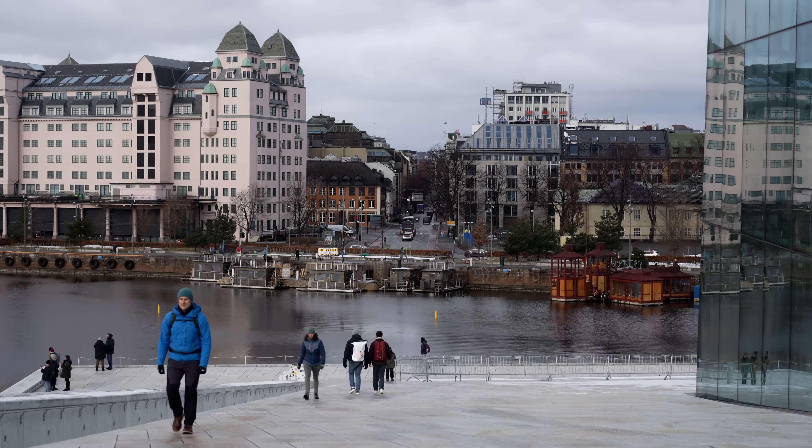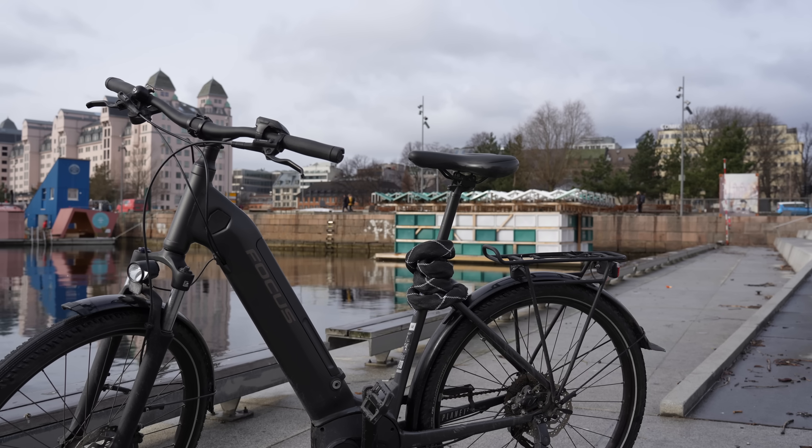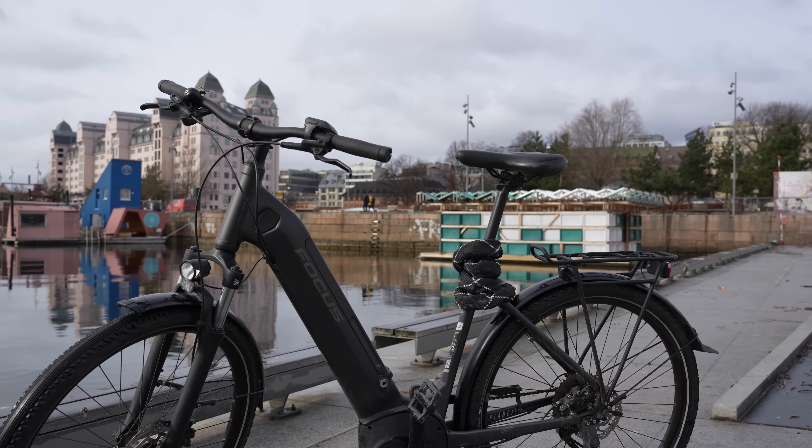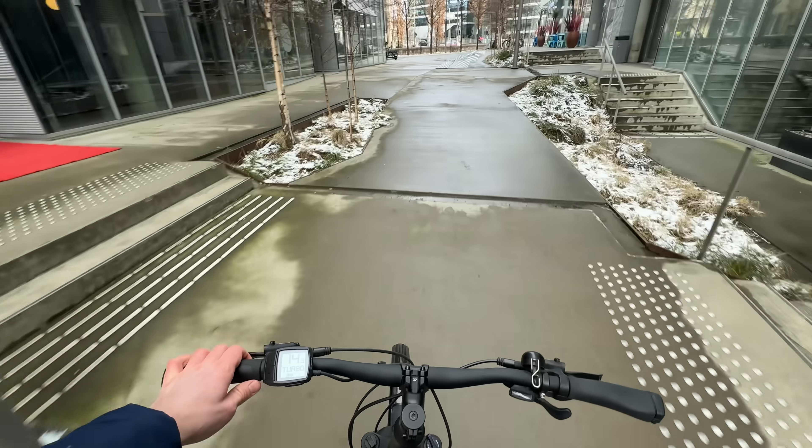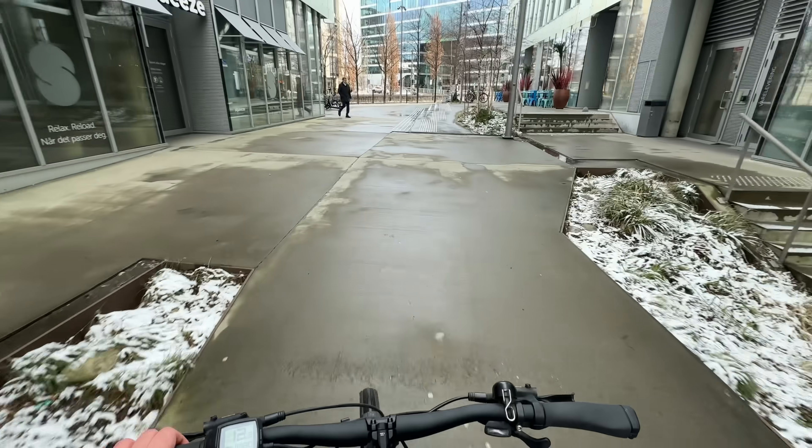Good morning everyone, welcome to another relaxing coding vlog. Today I decided to cycle downtown because I haven't been here in a long while and I wanted to see what's up. And even though we still have some snow in the streets, I really feel good about cycling.